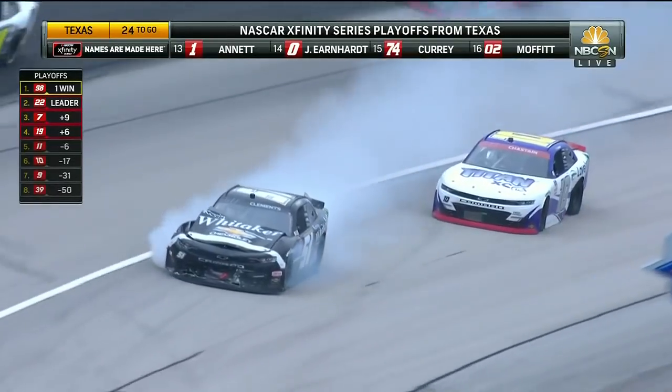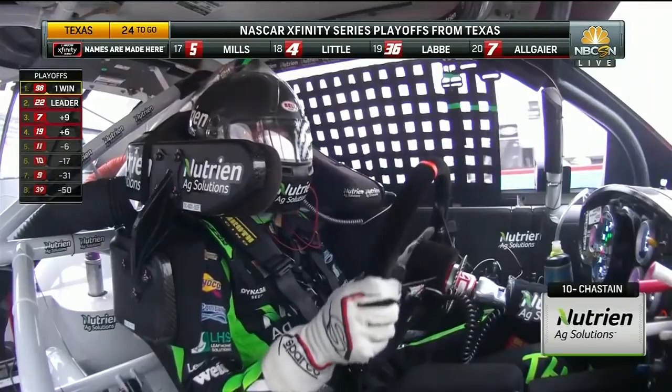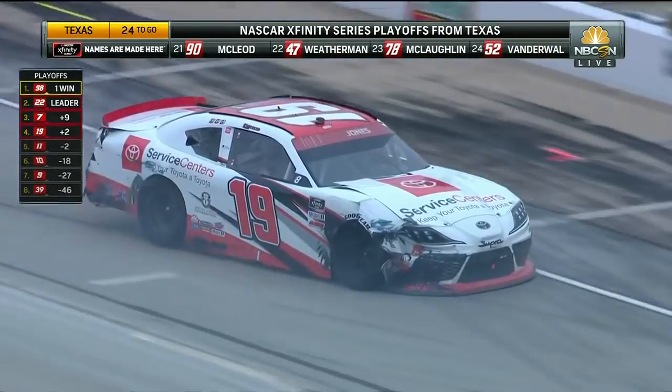Allgaier. Got it. Brandon Jones for Ross Chastain. That car right there is hurt. Allgaier was sideways coming out of turn 2. Left side tires only.